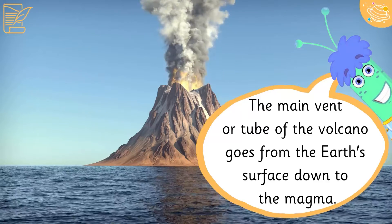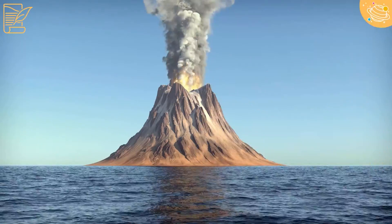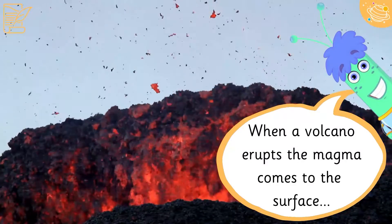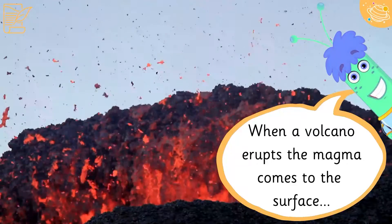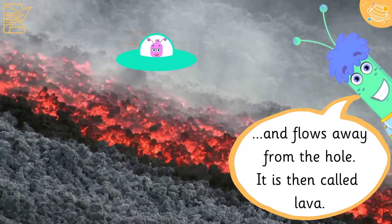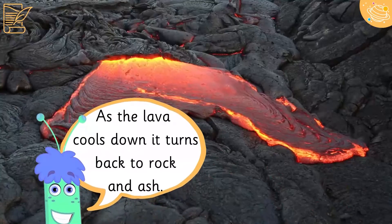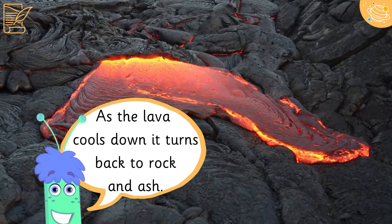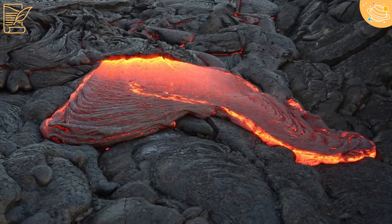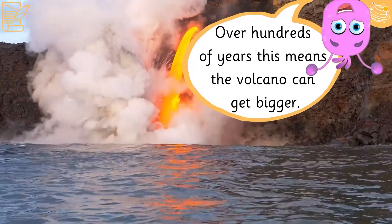The main vent or tube of the volcano goes from the earth's surface down to the magma. When a volcano erupts, the magma comes to the surface and flows away from the hole — it is then called lava. As the lava cools down, it turns back to rock and ash. Over hundreds of years, this means the volcano can get bigger.